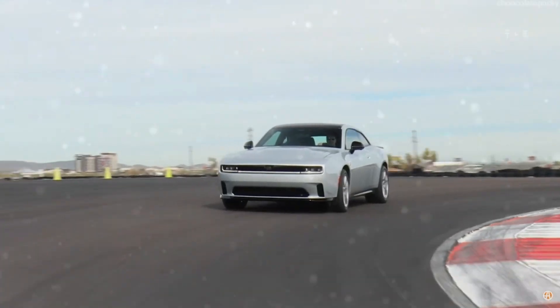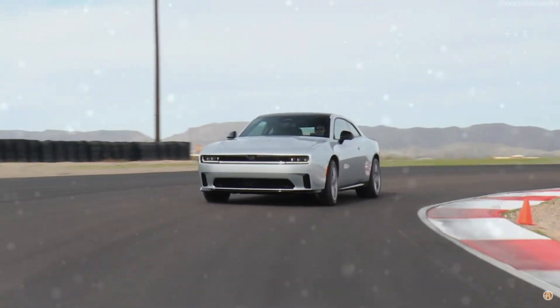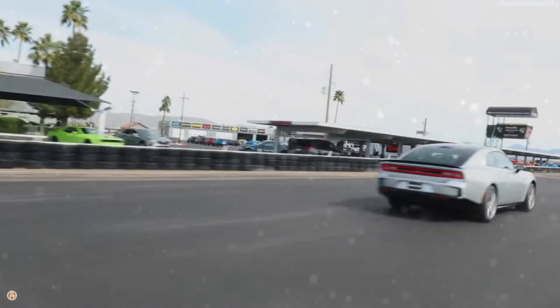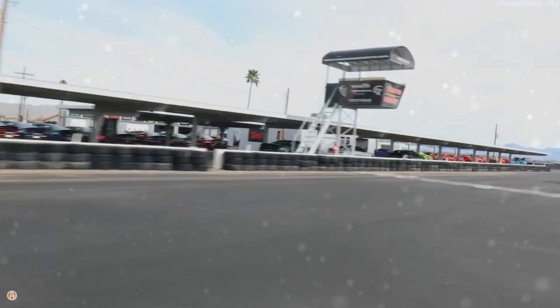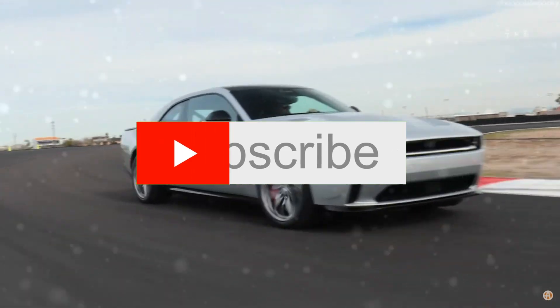The brand, famous for pushing boundaries with its Hellcat and Demon models, is not abandoning that mindset with its first foray into EVs. The 2024 Charger Daytona Scat Pack is set to deliver a staggering 670 horsepower.